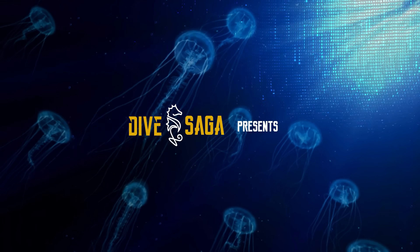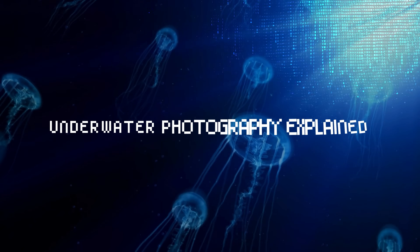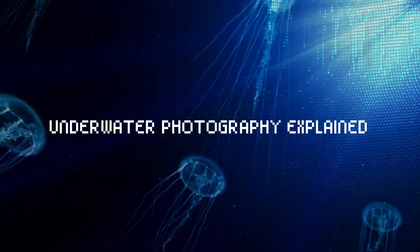Welcome to another episode of Scuba Science, the show where we break down scuba diving one scientific fact at a time. Today we are diving into underwater photography, whether you are a beginner, a scuba diving expert but new to photography, or a photographer but new to scuba diving. I'm hoping to share some insights on how to get better results with your underwater photography.